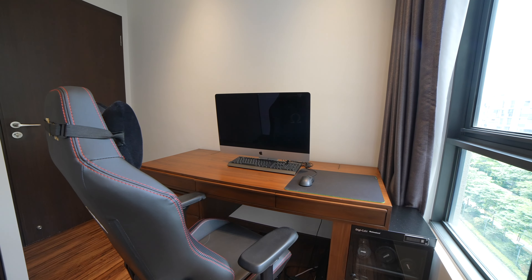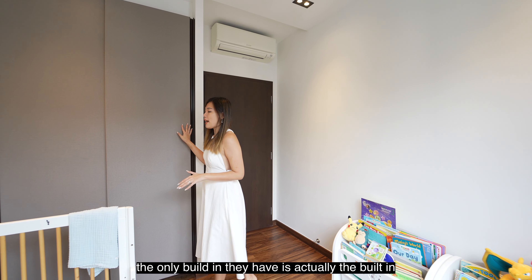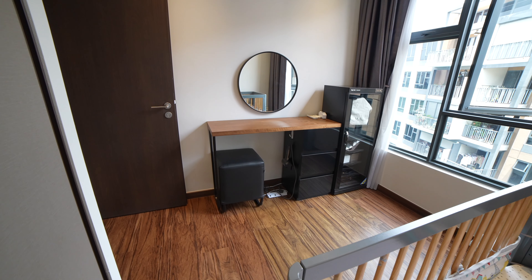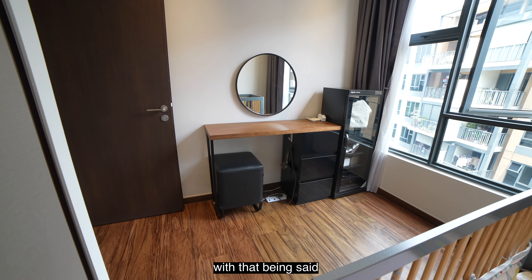Heading over to the common bedrooms, two of the rooms are actually identical in size. What's best about these rooms is that there is no additional built-in done by the owners — the only built-in is the built-in wardrobe given by the developer. With that being said, you have the flexibility to customise it according to your liking. Both rooms can fit either a single or queen-size bed.